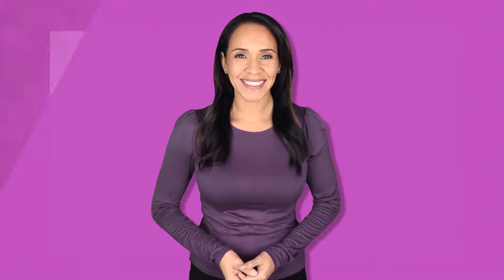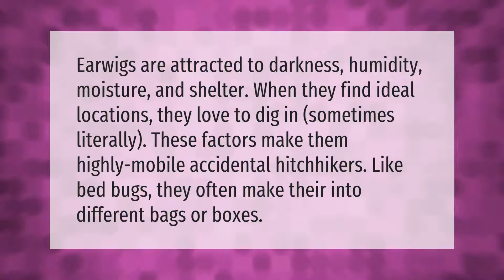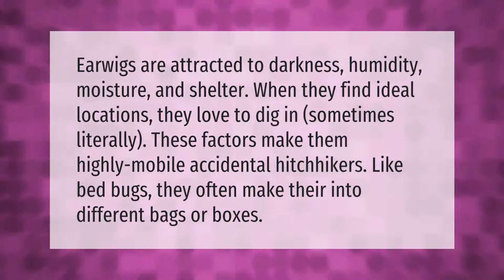Earwigs are attracted to darkness, humidity, moisture, and shelter. When they find ideal locations, they love to dig in — sometimes literally. These factors make them highly mobile accidental hitchhikers. Like bed bugs, they often make their way into different bags or boxes.